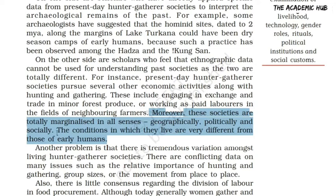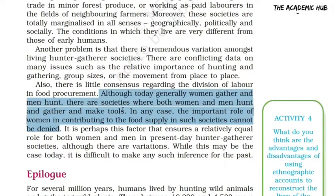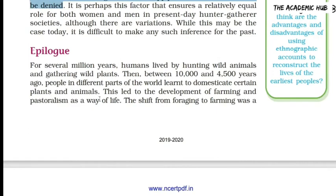अगर आज के समय की बात करें तो generally women gather करती हैं और men hunt पर जाते हैं। लेकिन अब भी कुछ ऐसी societies हैं जहाँ men and women दोनों hunting और gathering साथ मिलकर करते हैं और tools भी बनाते हैं। तो इन सब societies में women के contribution को नहीं नकारा जा सकता। आज के समय में ऐसे ही कुछ factors हैं जो women को equal role provide करते हैं hunter-gatherer societies में।